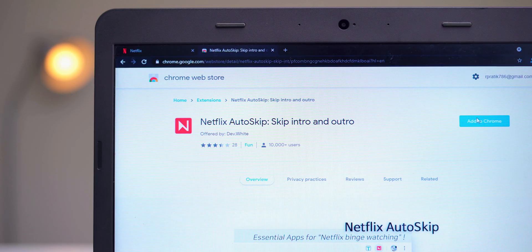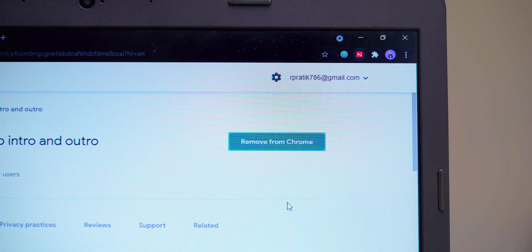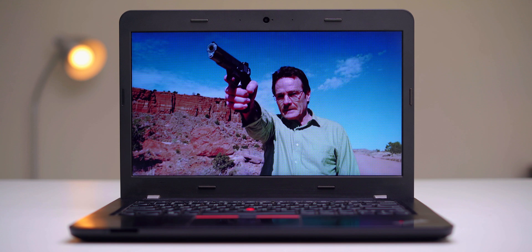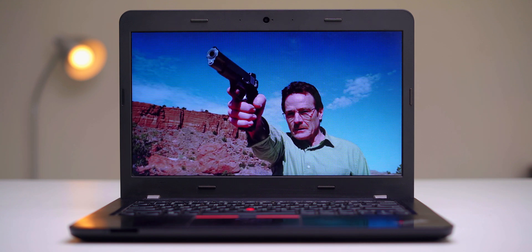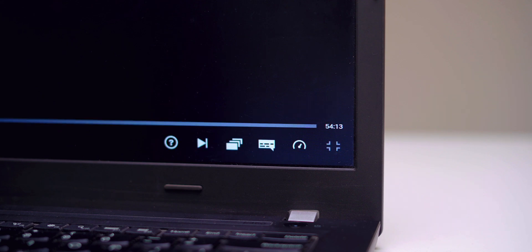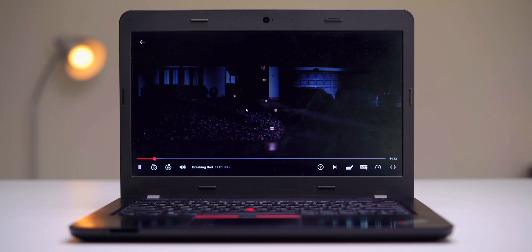The next one is quite simple — all it does is skip the outros and intros automatically. Just install the extension and it handles the intros and outros for you, so you don't have to click that button. Make sure both options are selected, then refresh your Netflix page. Now if you're watching Breaking Bad and there's an intro, the extension will automatically tap the skip intro button and resume playback after the intro is done.